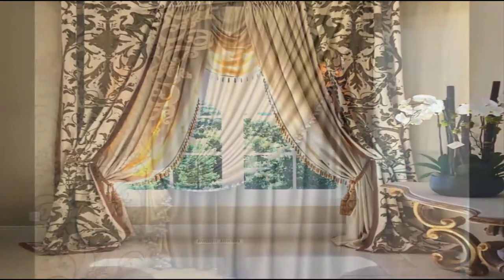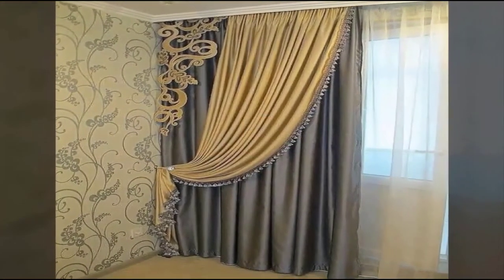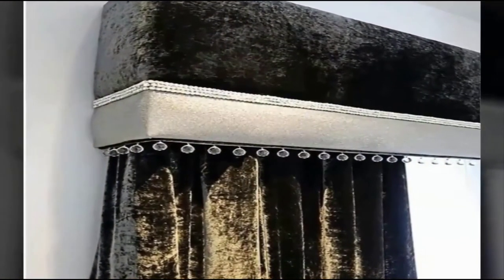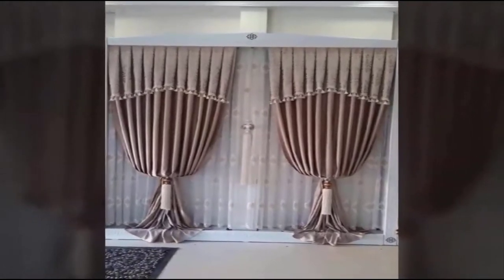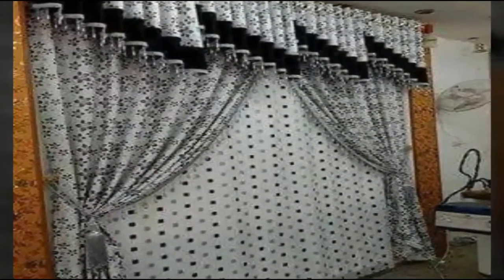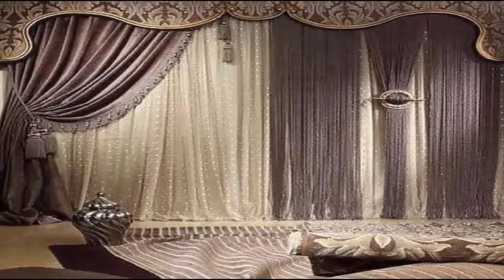Especially in favor are plain curtains that fit perfectly into many design styles and give the room a finished look. The trend of the coming year is curtains of saturated tones — they look great next to beige and pastel shades of wallpaper. At the same time, it is precisely single-layer curtains that are welcome, as multi-layer curtains are gradually losing relevance.